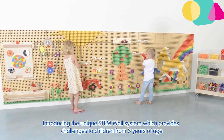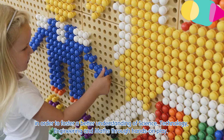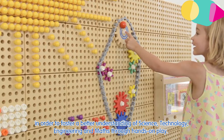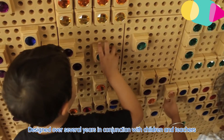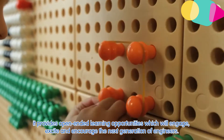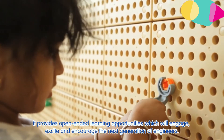The unique STEM wall system which provides challenges to children from three years of age in order to foster a better understanding of science, technology, engineering and maths through hands-on play. Designed over several years in conjunction with children and teachers, it provides open-ended learning opportunities which will engage, excite and encourage the next generation of engineers.